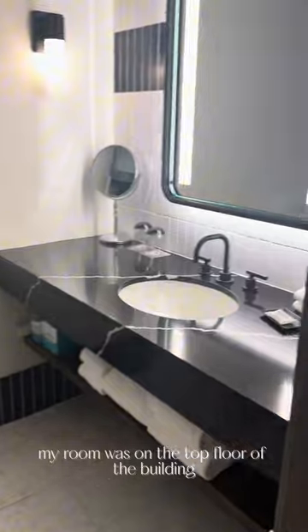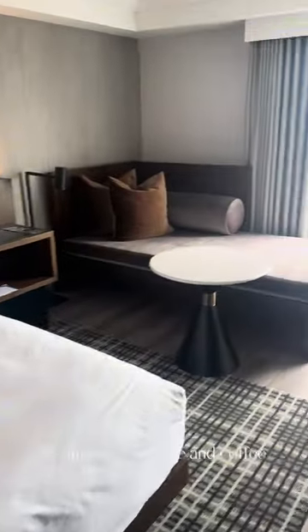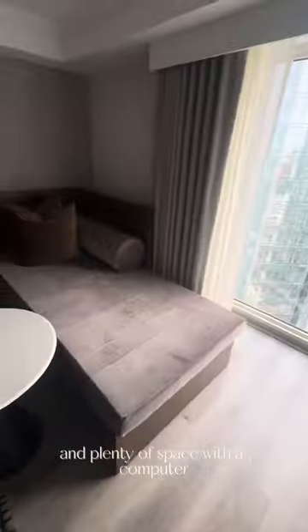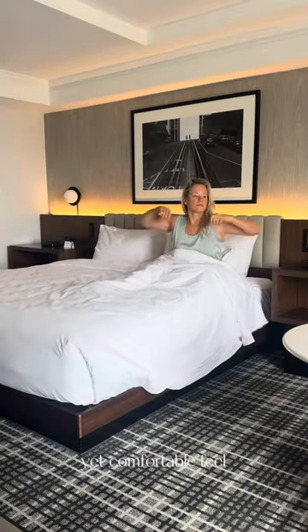My room was on the top floor of the building which gave the most beautiful view of the city. The suite had a fridge and coffee bar, a stylish updated bathroom, a plush comfortable bed, and plenty of space with a computer desk and lounge area with a modern yet comfortable feel.